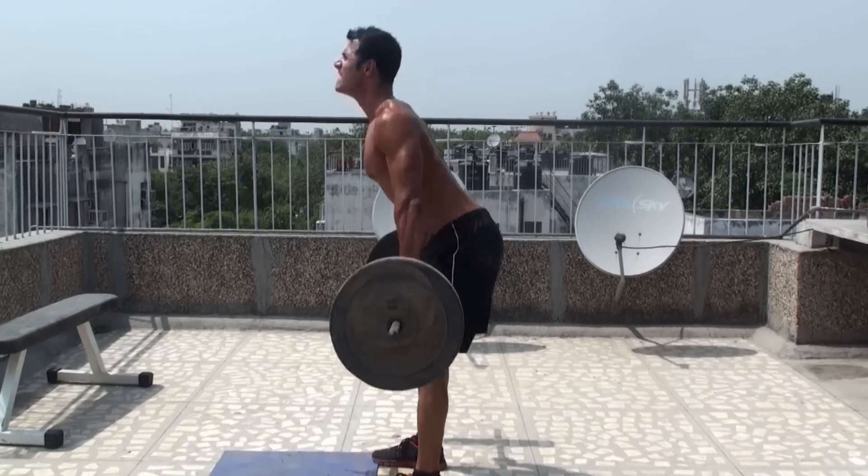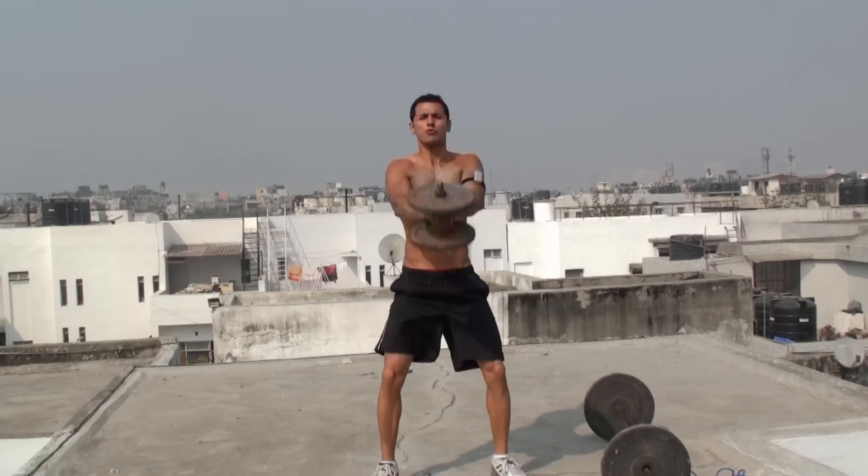Instead, you need to focus on bigger body parts like your legs, your chest, and your back, and start doing multi-joint exercises. Replace exercises targeting your abs and obliques with multi-joint exercises like squats, deadlifts, clean and press, and dumbbell swings, which can help you burn a lot of calories.